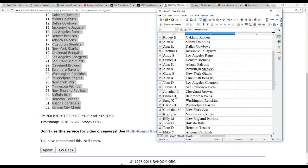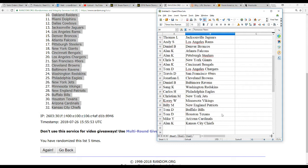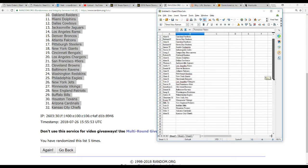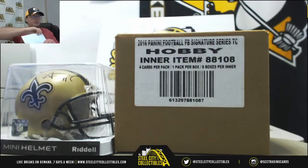We've got Jonathan L with the Browns, Daniel B with the Ravens, Sang K with the Redskins, Carlos H with the Eagles, Christian M with the Jets, Corey W gets the Vikings, Billy M gets the Patriots, Tom D gets the Bills and the Texans, Mike Y gets the Cardinals, and Alan K gets the Chiefs. Good luck, everybody.